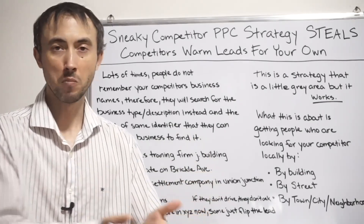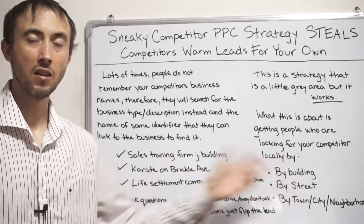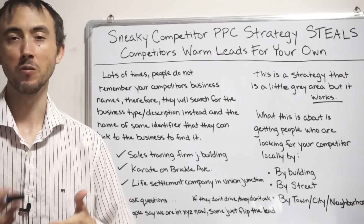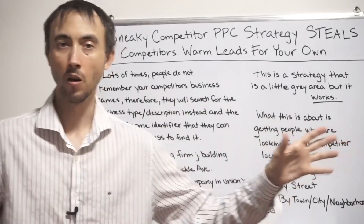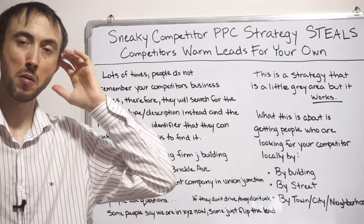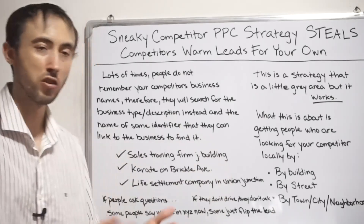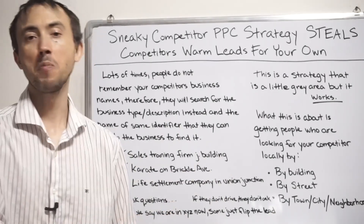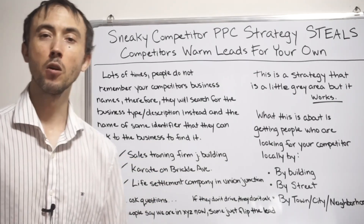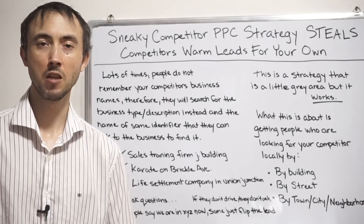Using this strategy to siphon leads from your competitors — most of the people searching this way have already decided because they've been marketed to aggressively over the last month or got a referral and just can't remember the business name, but they remember other aspects of the conversation. You're just cherry-picking them at the very last second. Those leads are going to come in cheaply — about 10 times less than your average cost per lead — and you're also going to get a higher lead close rate.